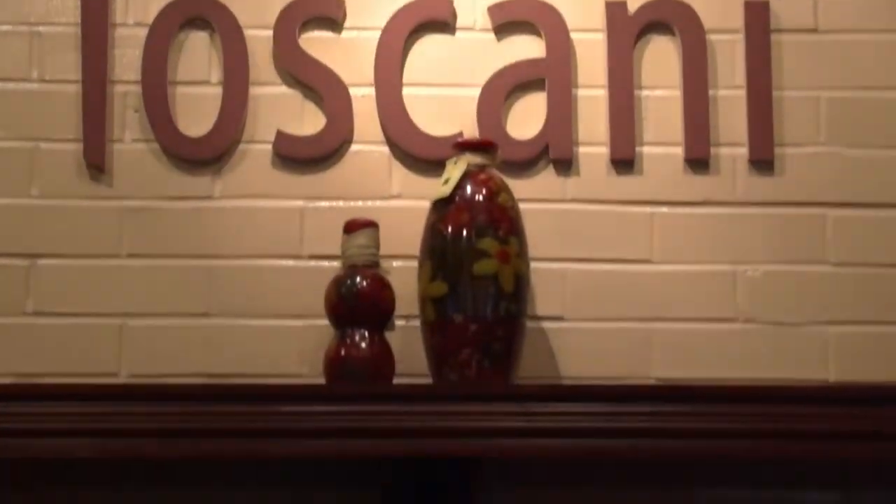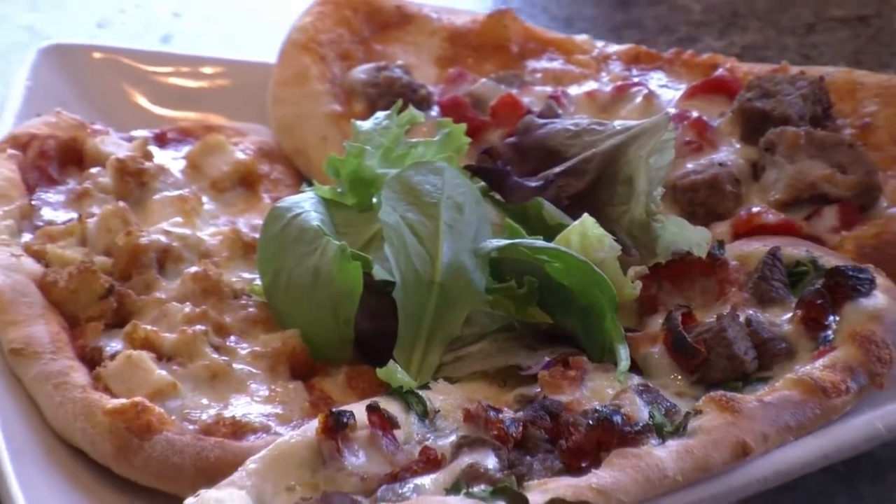Right after the salads, they brought out the flatbread pizzas, which is one of the things Toscani is known for — their great brick oven pizzas. We had the steak and gorgonzola flatbread, the chicken parmesan flatbread, and the sausage rustica with rustica vegetables under the sausage pieces. Three totally different flatbread pieces, made fresh in the brick oven with fresh ingredients.